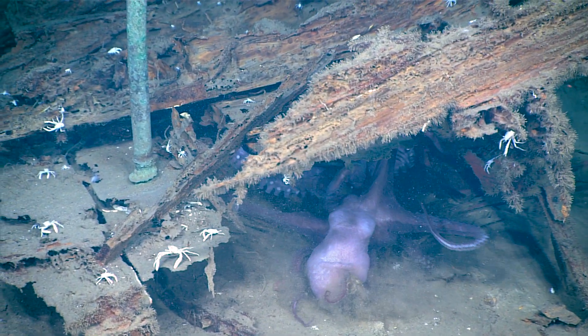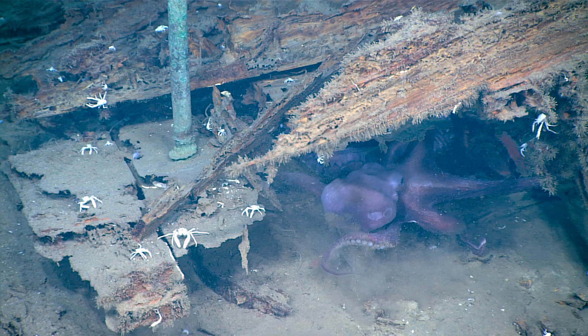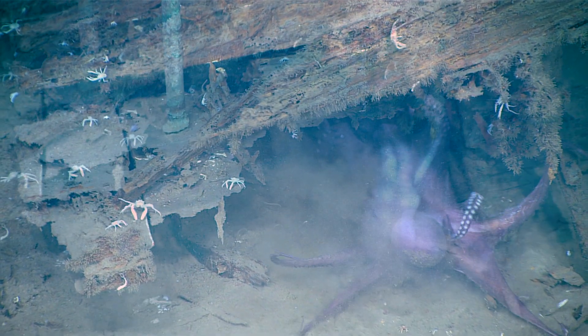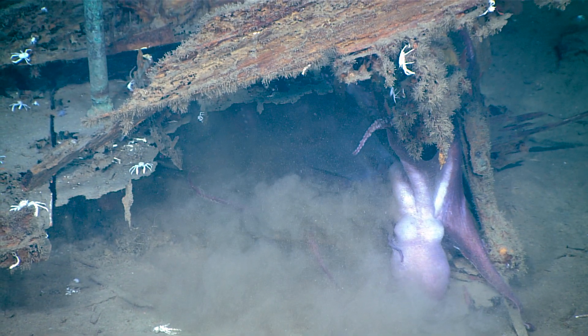There's two in there. So this is the one we saw crawling on the sea floor. See the other one inside? Battling it out for the spot there.